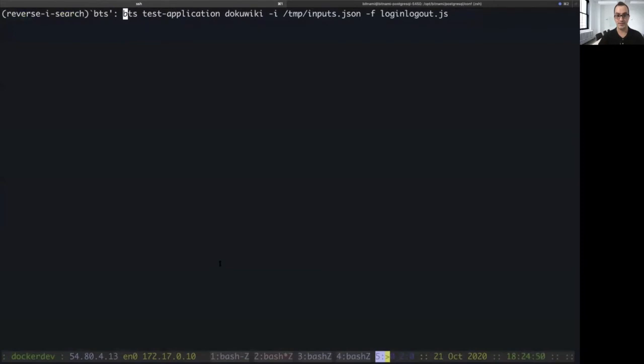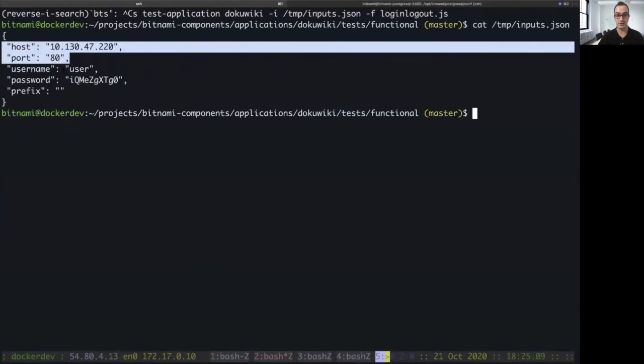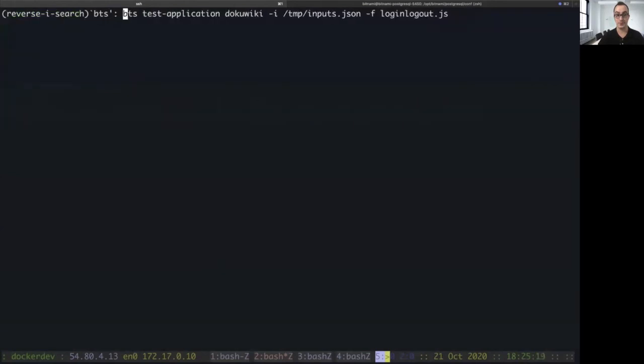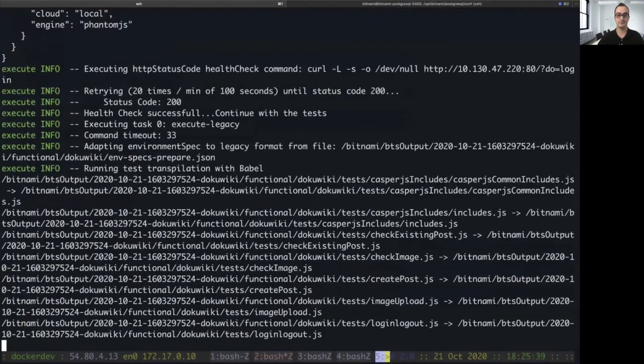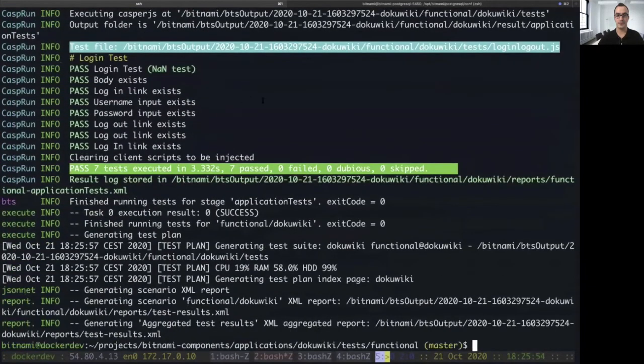Let's run the Bitnami validation tool right now. In this case, we need to pass the name of the application, some inputs that I'll be showing, and the name of the test we want to run. The inputs.json file contains the credentials and the information to access the application — for example, the host, the port, and the username and password to use. If we run the tool now, we will get the results. As you can see, the tool is using the inputs that we provided, and it also shows that the login/logout functionality works properly.